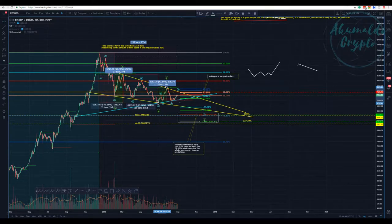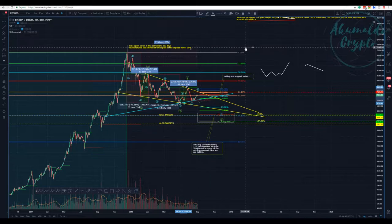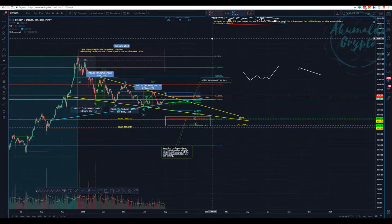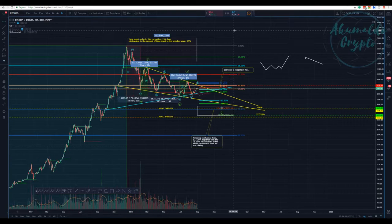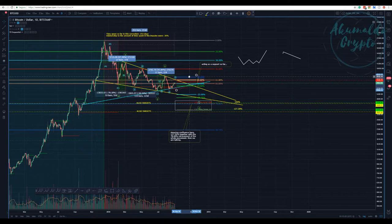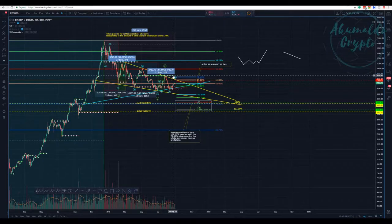Akumaldo Crypto here with our Bitcoin update. This is the daily chart for the weekend update. When we look at the daily chart we need to be really patient because nothing really changes dramatically — we need to always be aware of that. Here we have the TD support and the TD resistance marked, so it's not a big secret. We have the top of wave A and the bottom of wave A.